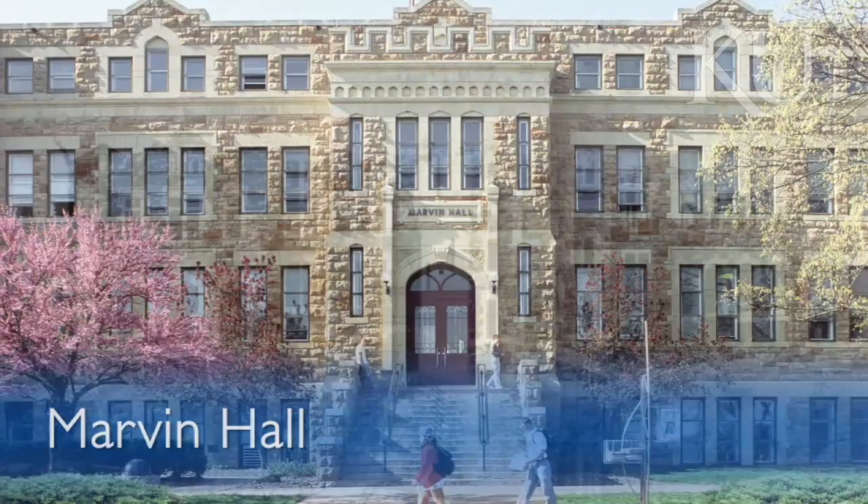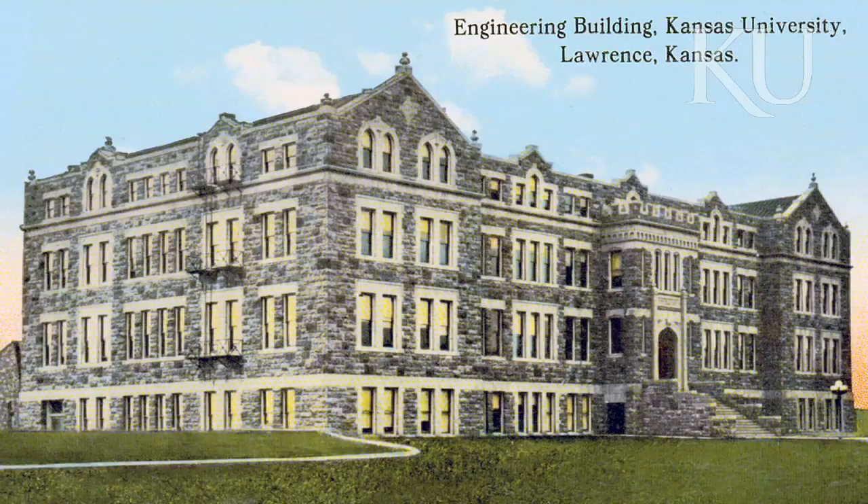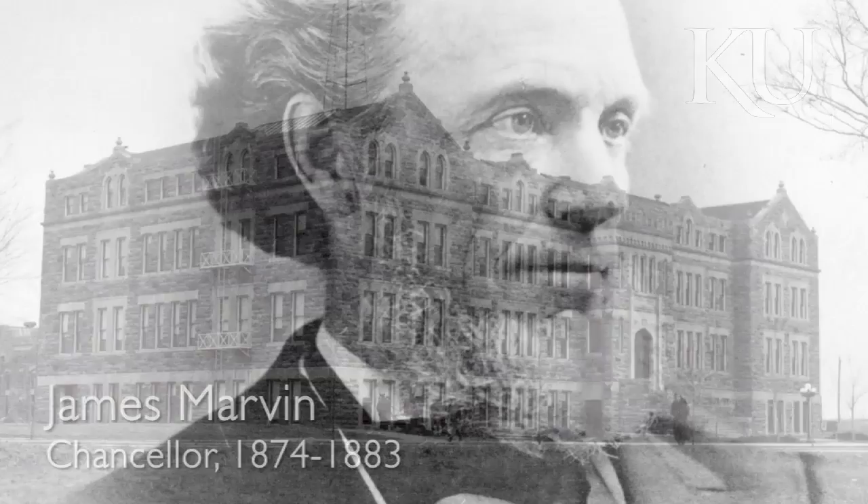This is one of several campus buildings featuring Oread limestone, rock quarried on site or near Potter Lake. It was designed for the engineering and architecture programs and named to honor the first dean of engineering, Frank O. Marvin, and his father, James, our third chancellor.